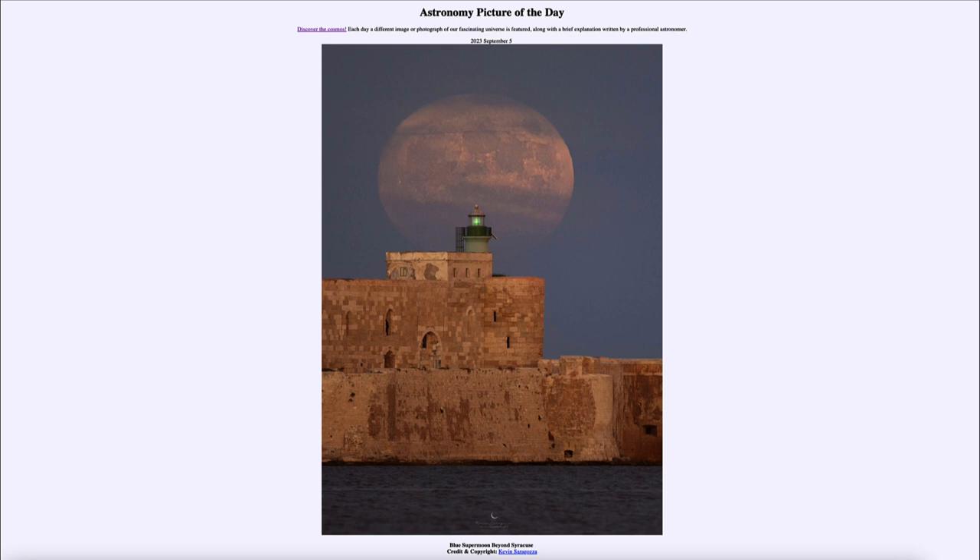Here we see the full moon from the end of August, just a few days ago. This was one of the 13 full moons of 2023. The moon takes about 29 and a half days to go through its cycle of phases, so generally you get about one full moon each month. However, when a full moon occurs right at the beginning of a month, it's possible to have a second full moon at the end of that same month — and that is what is sometimes called a blue moon, which is what happened in August this year.